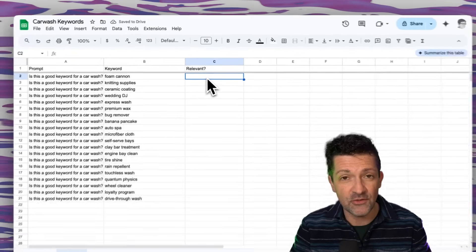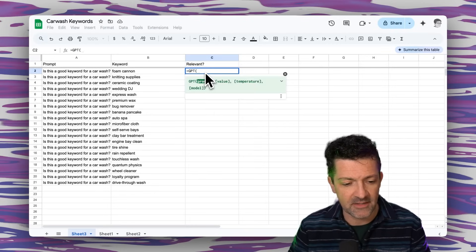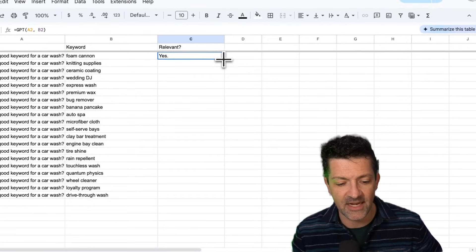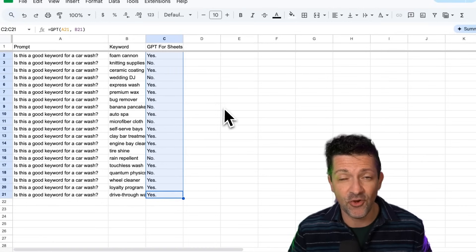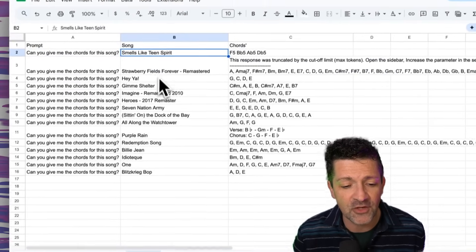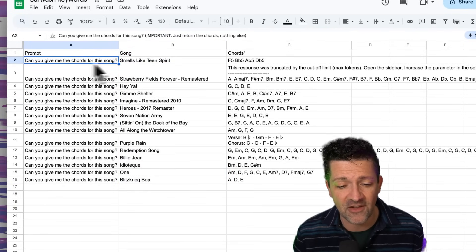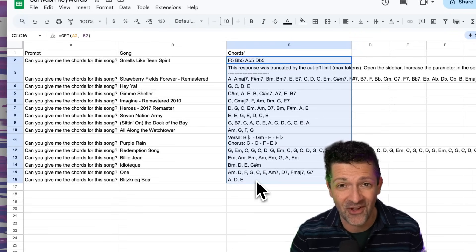Here is the formula that we use to combine these. I do equals GPT, open brackets, prompt, space, keyword — and this loads up and tells us if the keyword is relevant. You can then just drag this down and have it analyze all of your different keywords. This would have saved me so many hours when I was an SEO consultant. Here's another example where I've loaded in a bunch of my favorite songs with the prompt 'Can you give me the chords to these songs?' — and GPT for Sheets has returned all of the chords.